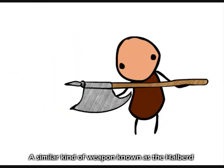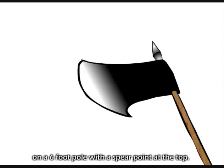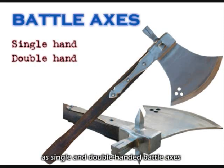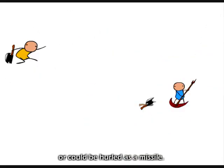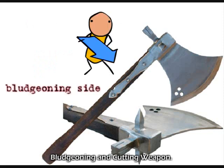A similar kind of weapon, known as the halberd, was a broad, short axe blade on a 6-foot pole with a spear point at the top. Battle axes were designed as single and double-handed battle axes that could be used as a close combat weapon or could be hurled as a missile. This 1-foot to 5-foot weapon was considered a bludgeoning and cutting weapon.